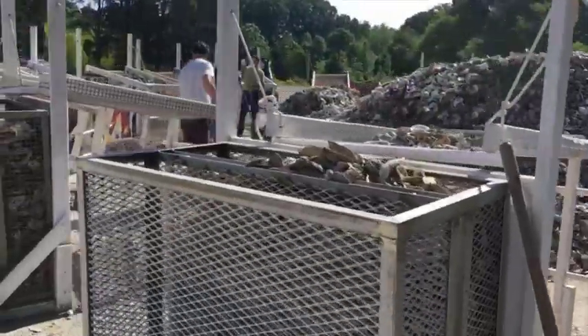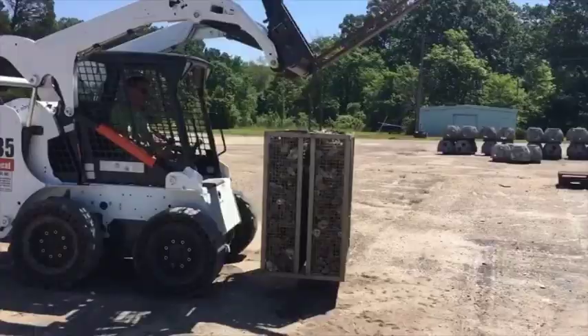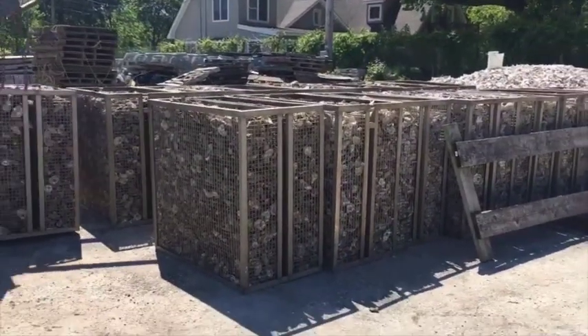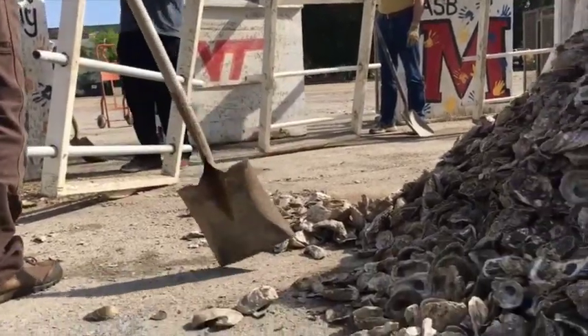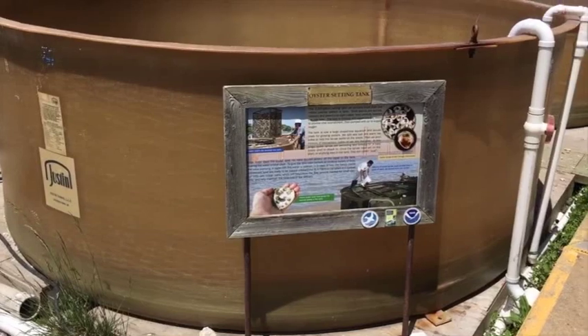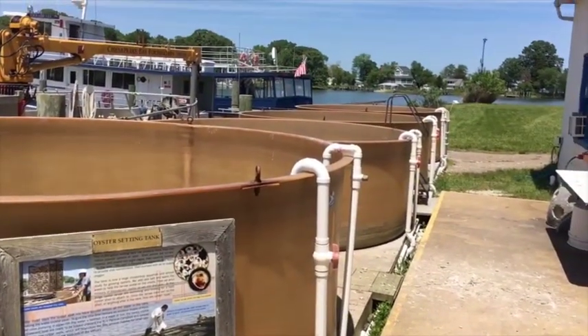These clean shell-filled baskets are used to build restoration reefs. Today we packed about 20 with recycled oysters from locations around Maryland. It took a half hour to fill each one. From here the baskets will be submerged into large vats of bay water to be used as a base in producing juvenile oysters called spat.